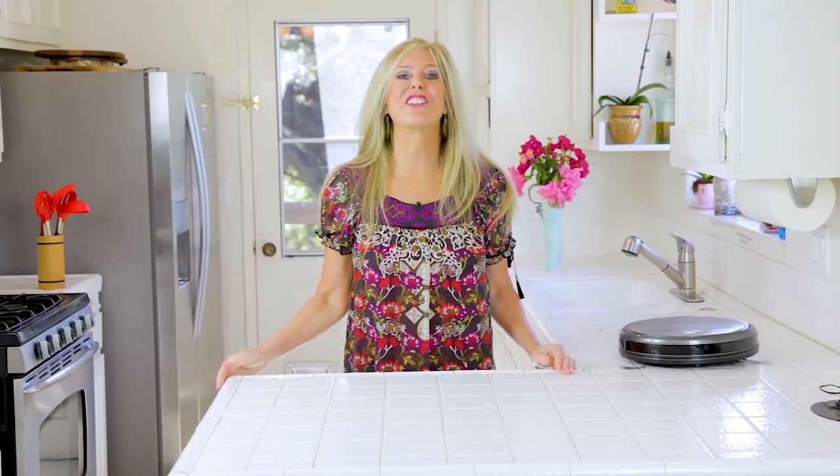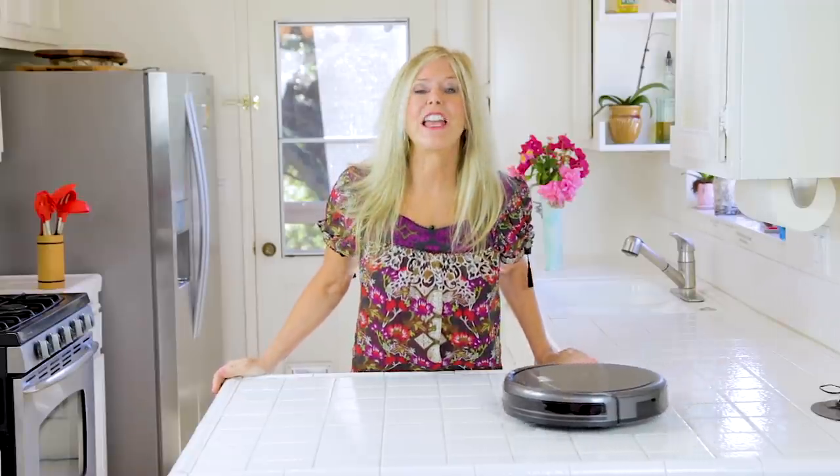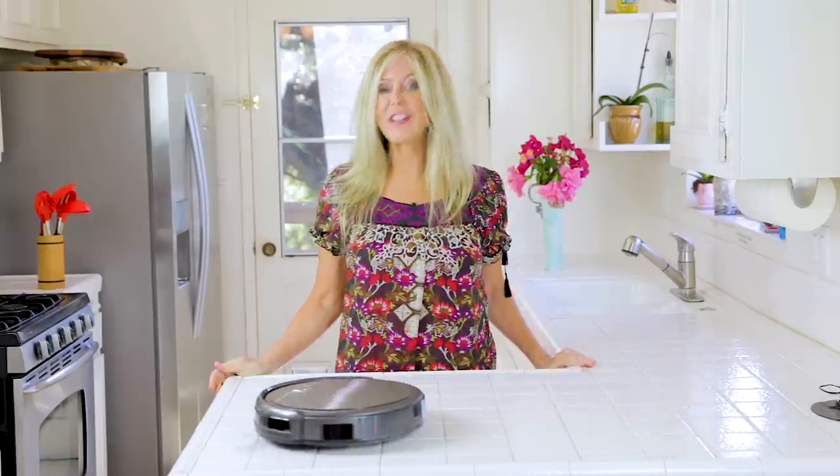I got a new pet. Actually it's a robot vacuum — the iLife A4S. This is my new fun thing to play with as it cleans my house.